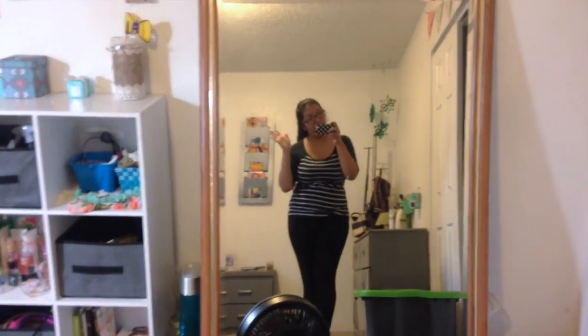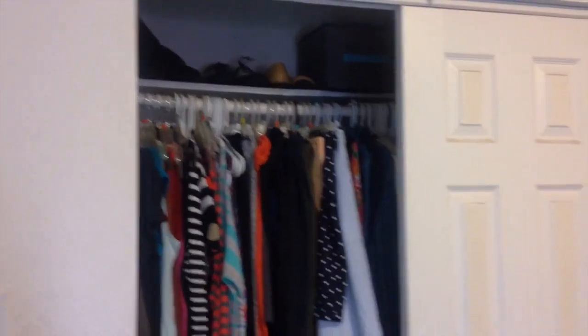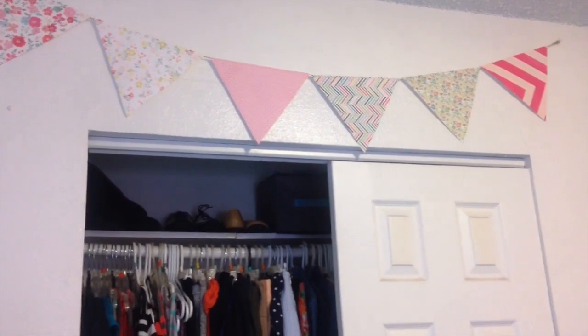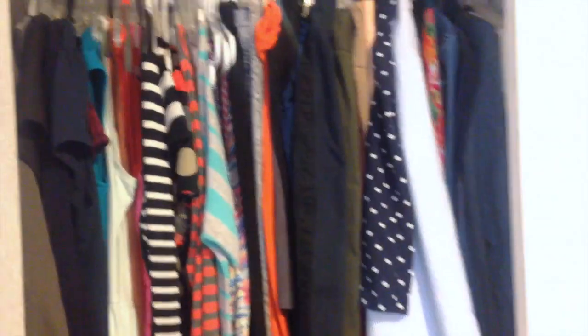Starting off with my door — everyone starts off with their door. There's nothing really exciting about it; I don't have anything behind it. The only exciting thing is probably that I don't have a doorknob, which is why it's all dirty there. This is my closet, and on top of my closet I have this banner — it was technically made for my cousin's bridal shower and I just kept it up there. My closet is a fairly big size; I only have one door because I broke the other one.